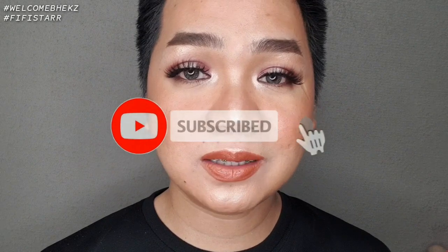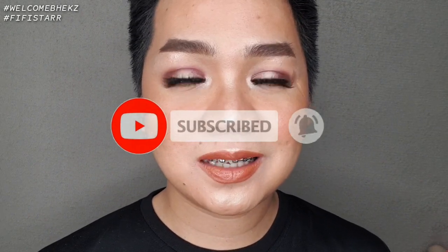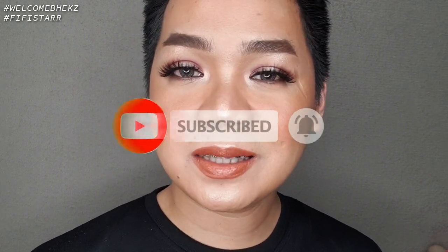I'll put the Shopee store link in the description box below so you can easily find it. That's it, guys! This is VVSTAR — if you haven't subscribed yet, please click the subscribe button and the notification bell to always be updated on my uploads. Thank you for watching, see you in my next video!